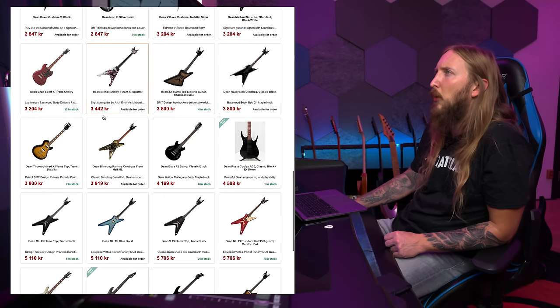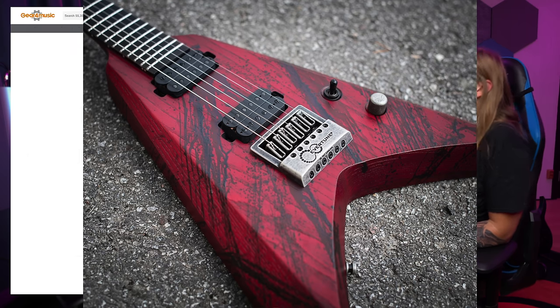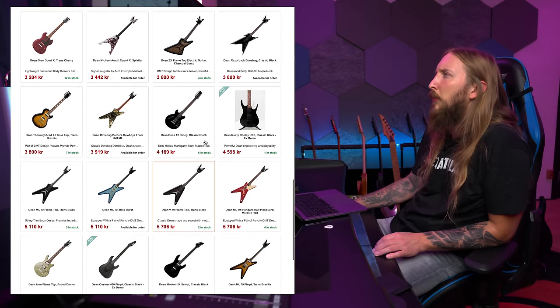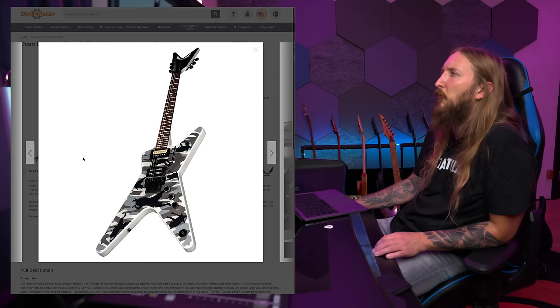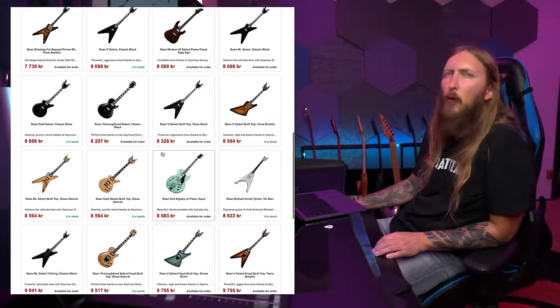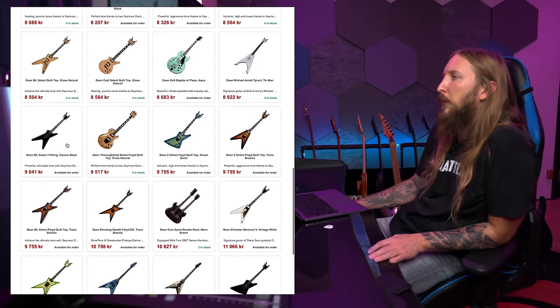This is a little cheesy with all the blood and all that, but I can't really say too much because we have the Cannibalismo which has a lot of blood on it. Dean Dimebag Dimeoflage? That is a cool guitar though. People are complaining that I'm doing too many Pantera videos so I guess I have to chill a little bit on the Dimebag guitars.